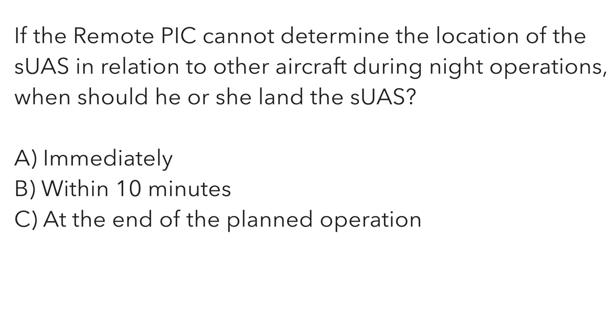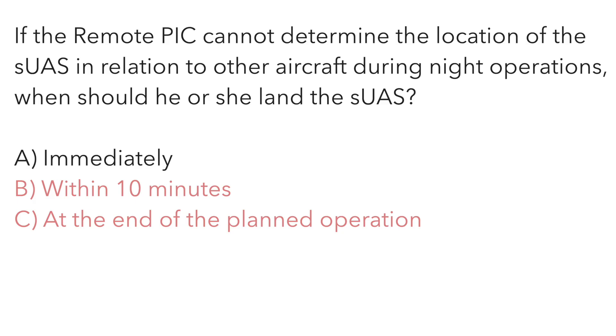If the remote PIC cannot determine the location of the unmanned aircraft in relation to other aircraft during night operations, when should he or she land the small unmanned aircraft? A — immediately. B — within 10 minutes. Or C — at the end of the planned operation. If another aircraft like an airplane or helicopter is approaching your operational area at night, they're likely going to be right above you. The safest thing to do right then is to land immediately. The correct answer is A.